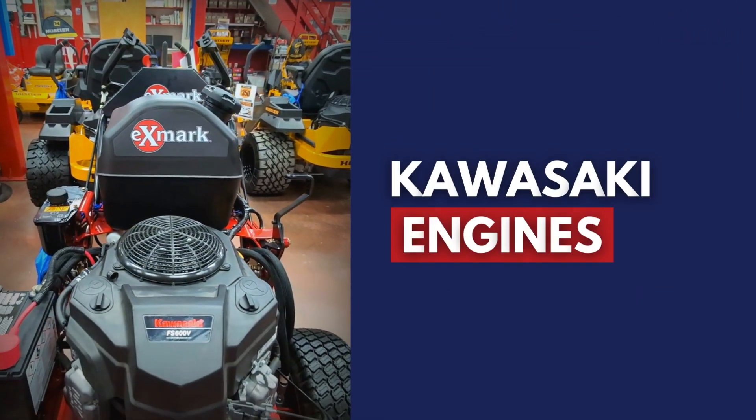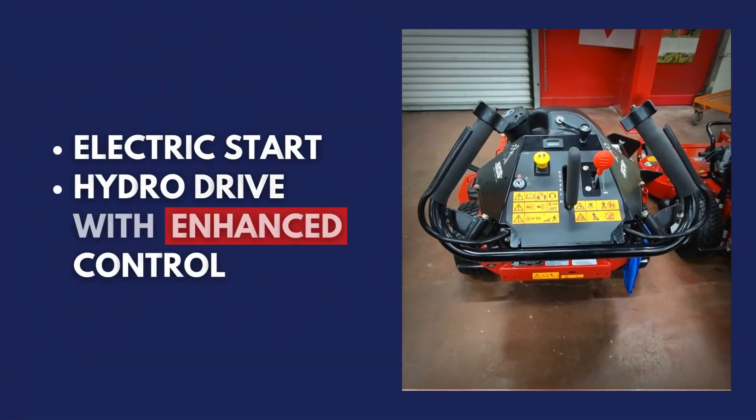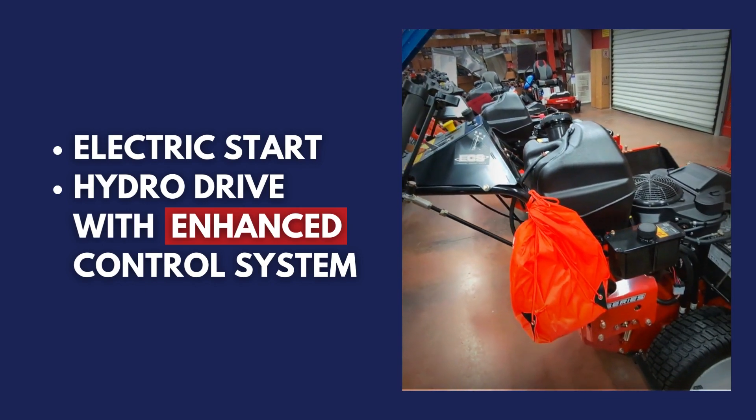Powered by Kawasaki engines with up to 18.5 horsepower, it ensures match performance. Plus, with electric start and hydro drive featuring the enhanced control system, you'll experience effortless maneuverability and precision like never before.